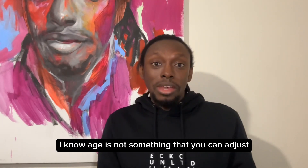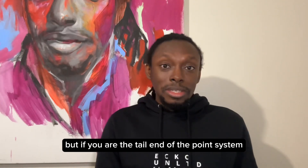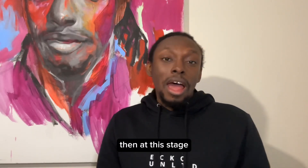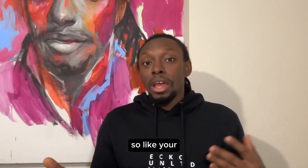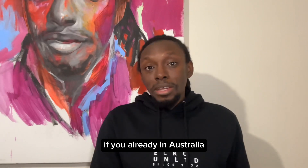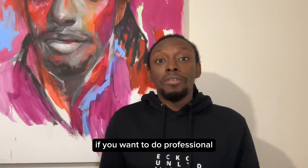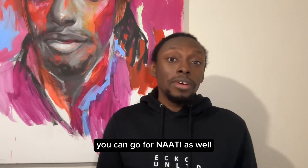Age is not something you can adjust — you cannot change your age. But if you are at the tail end of the point system, for example turning 33 or 40, see if you can maintain the other points that will not change, like your marital status and your English test. If you're already in Australia, you probably wait till you graduate from university. You can get more points if you're studying in a regional location. If you want to do professional year, you can do that. If you have any other language apart from English, you can go for NAATI as well.